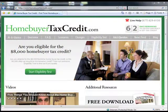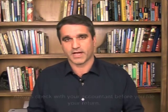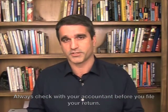Hi, I'm Joseph Rand from HomebuyerTaxCredit.com, your leading resource for information about the Homebuyer Tax Credit. At our site, we get a lot of visitors who ask us questions about the IRS restrictions relating to filing your taxes and what you need to know. We're not accountants, and you should always check with your accountant before you make any decisions that involve your tax return, but we have set up some resources for you.